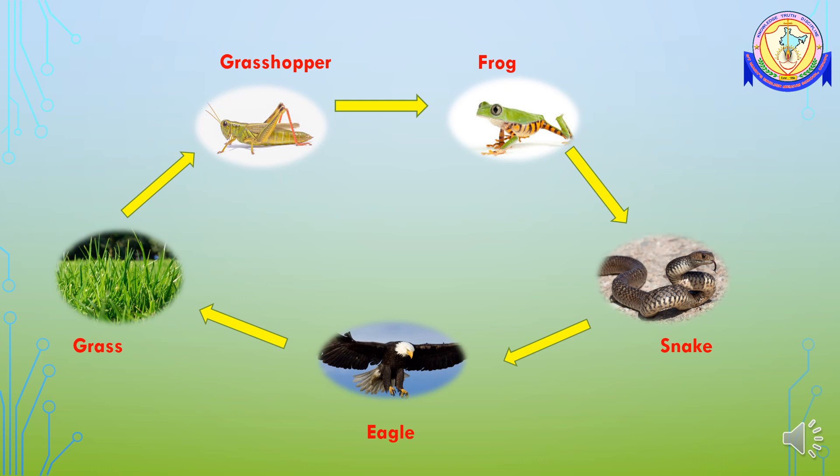When you observe all food chains, it always starts with a plant. Plants are called producers. All living things after the plant are called consumers. And the food chain always ends with the predators.